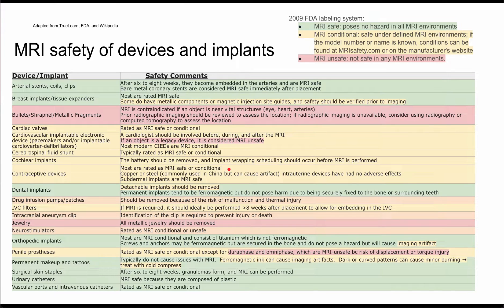Next are dental implants, which are generally safe. If they're detachable, you should remove them. If they're permanent, they can be ferromagnetic, but they don't pose any harm because they're securely fixed to the bone or surrounding teeth, so they should not move.